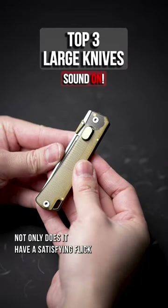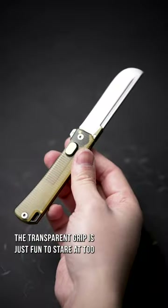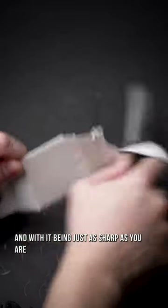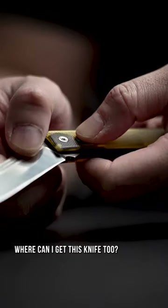Not only does it have a satisfying flick, the transparent grip is just fun to stare at too. And with it being just as sharp as you are, it'll have you wondering, where can I get this knife?